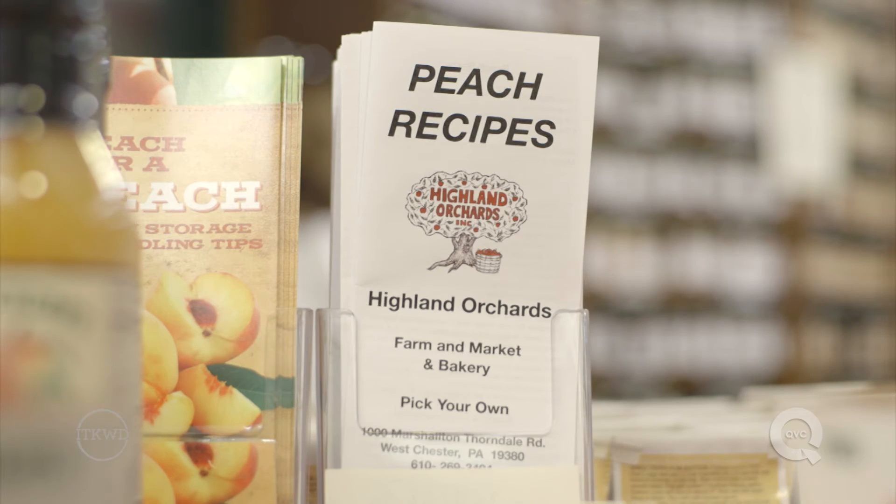Whether you're making peach cobbler or just making some homemade peach ice cream, I hope these tips will help you choose the best ones for your summer get-together. So what is your favorite summer peach recipe? Leave that in the comments below, and if you'd like to see more of these videos, simply click on the subscribe button.